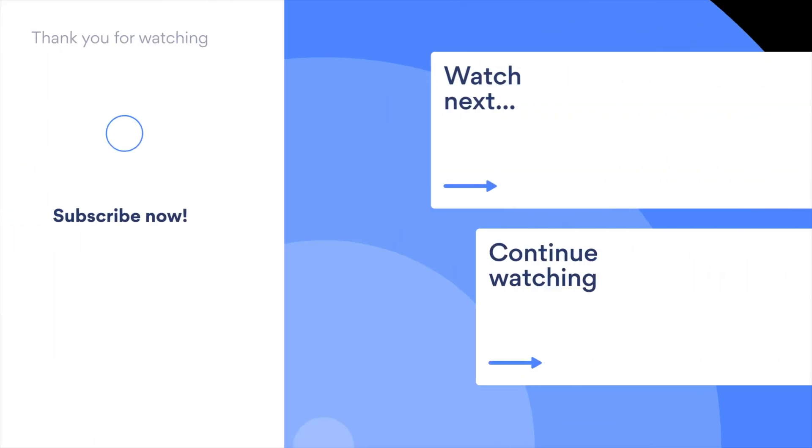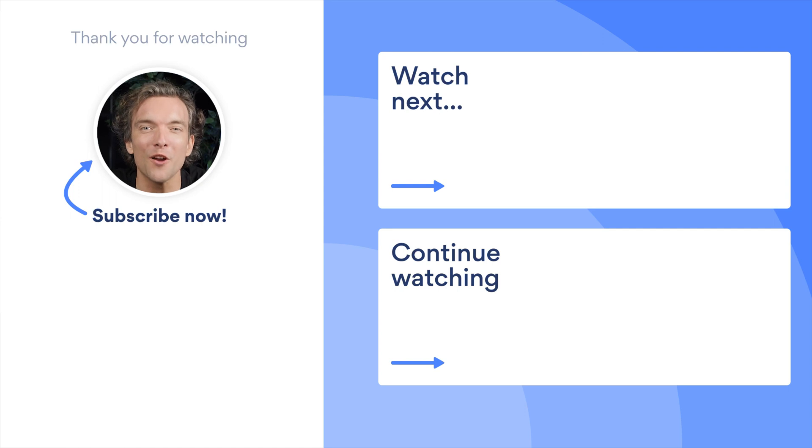Hope our explanations were clear, and at least one of them spoke to your level of cybersecurity knowledge. Stay safe. And don't forget to subscribe to our YouTube channel and follow us on social media.